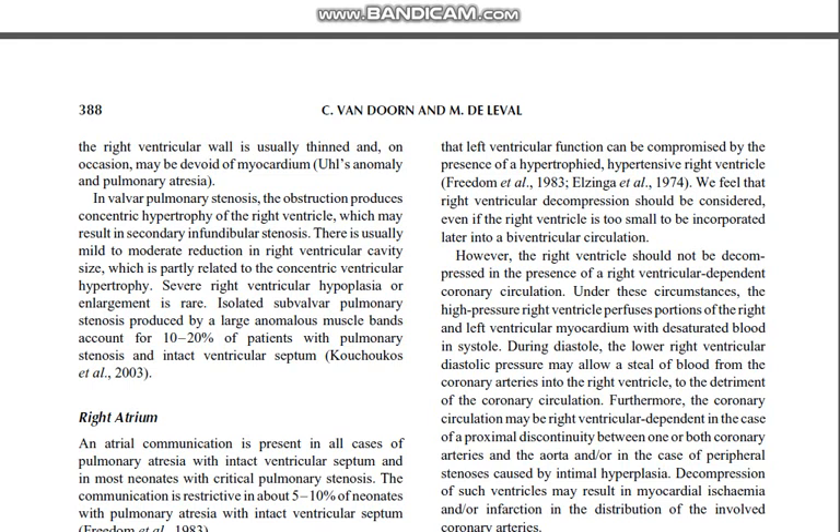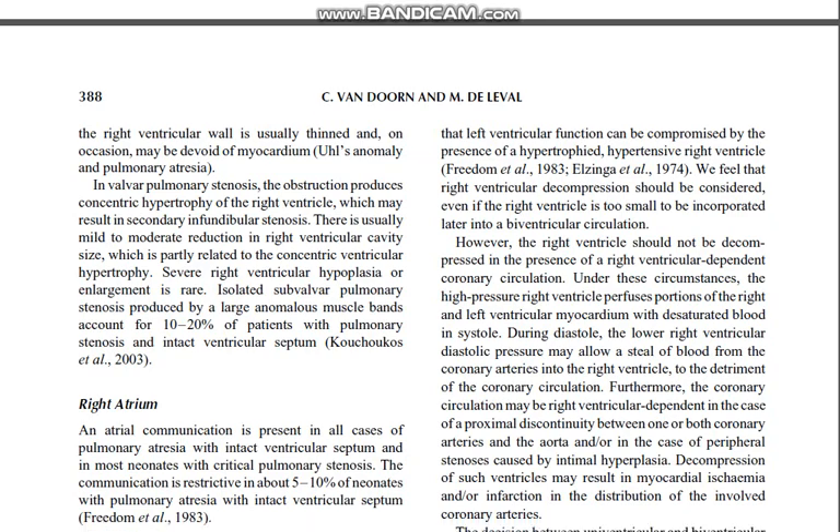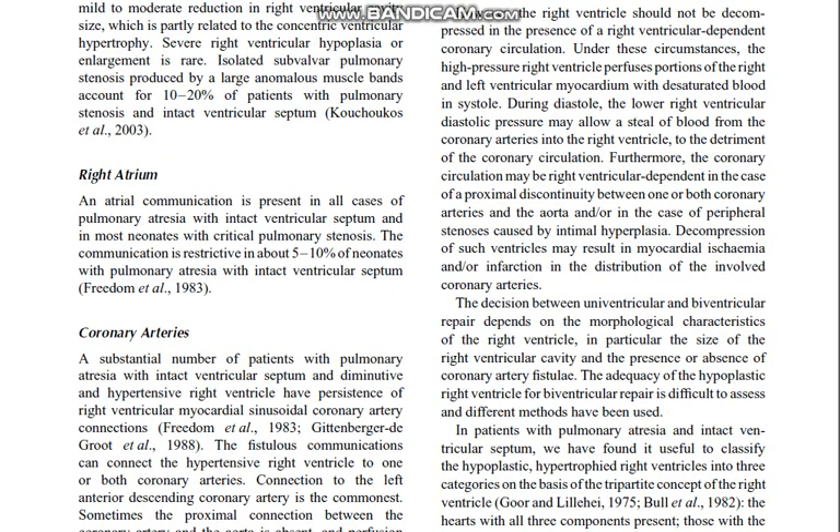In valvar pulmonary stenosis, the obstruction produces concentric hypertrophy of the right ventricle, which may result in secondary infundibular stenosis. This is usually mild to moderate reduction in right ventricular cavity size, partly related to the concentric ventricular hypertrophy. Severe right ventricular hypoplasia or enlargement is rare. Isolated subvalvular pulmonary stenosis produced by anomalous muscle bands accounts for 10 to 20 percent of patients with pulmonary stenosis and intact ventricular septum. An atrial communication is present in all cases of pulmonary atresia with intact ventricular septum and in most neonates with critical pulmonary stenosis; the communication is restricted in about 5 to 10 percent of neonates.